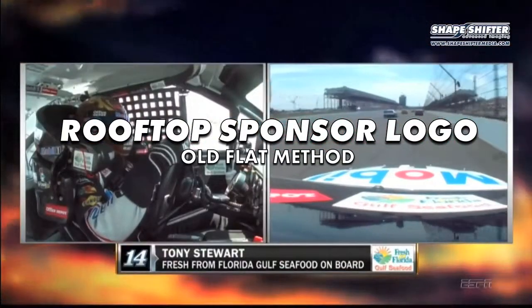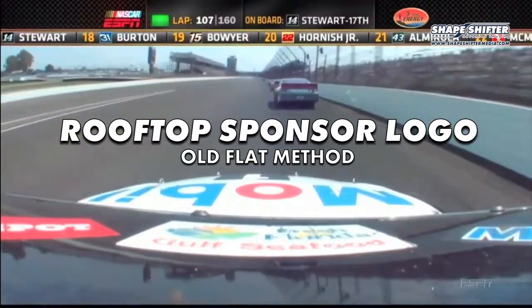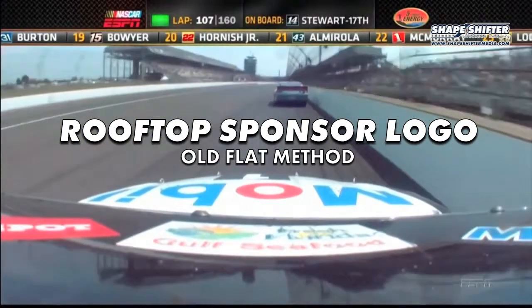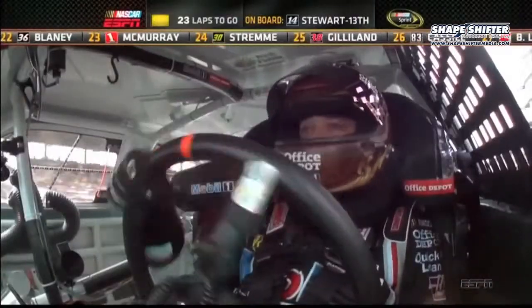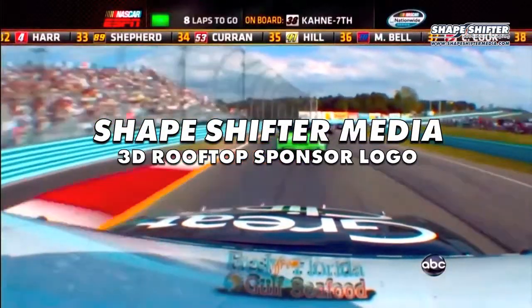Tony Stewart, the two-time winner, with the fresh Florida Gulf Seafood camera car. Don't take much to throw it off — it doesn't look like it's that bad though. You look like you've made things better, all the way to the curbs. And give the position to the 18, Joey Logano.